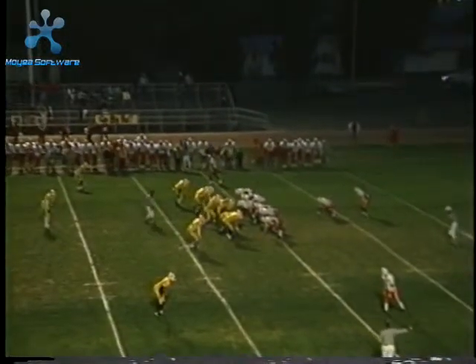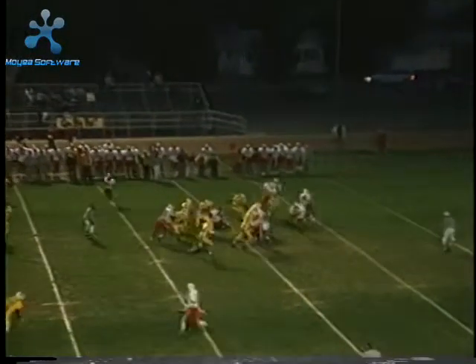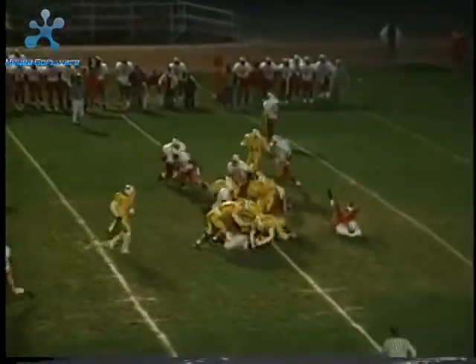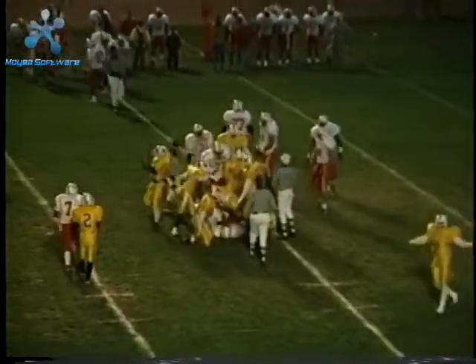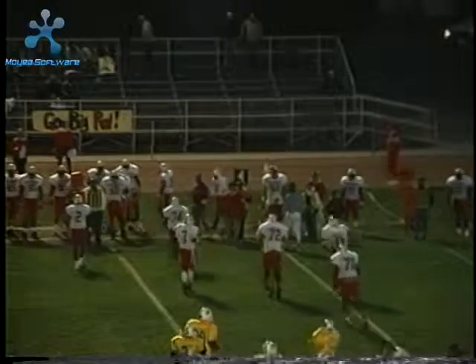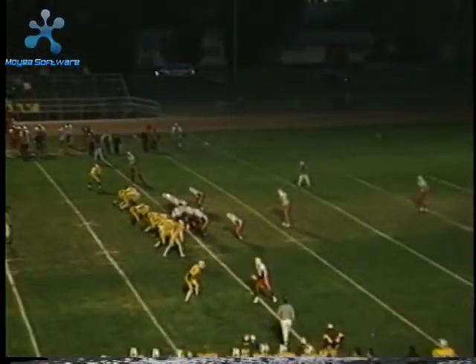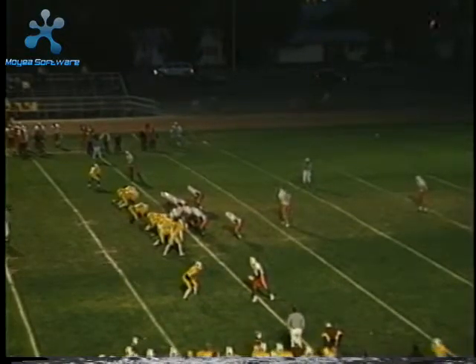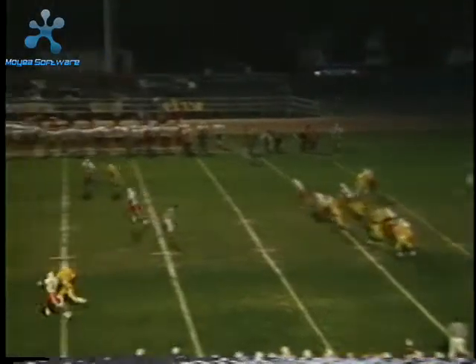On third down, we come back with a counter and end up just a little bit short, forced to punt the ball. We get a good punt off with no return — good coverage down the field.